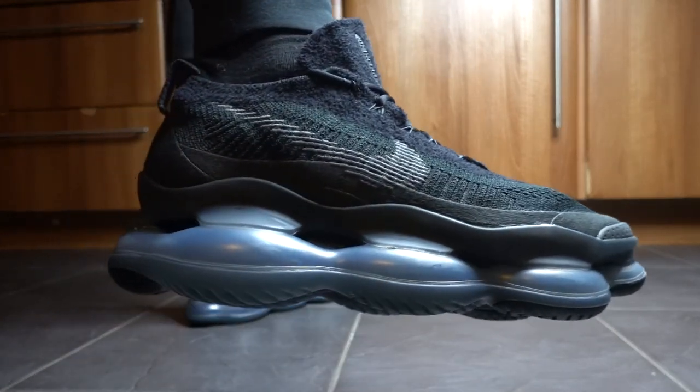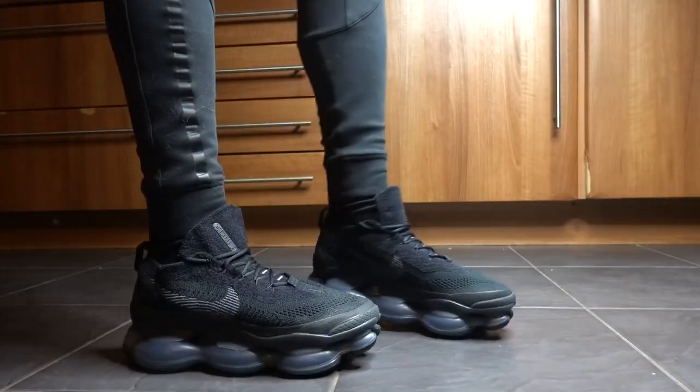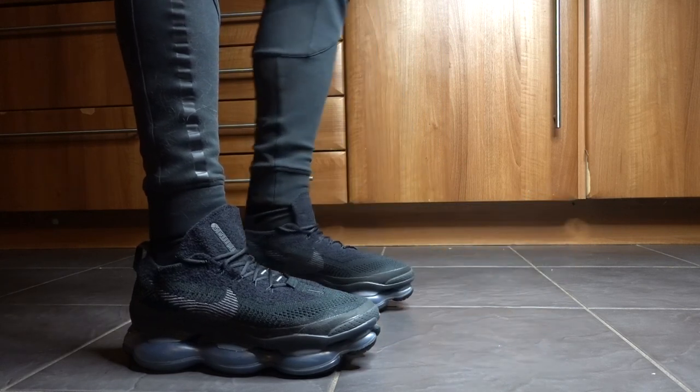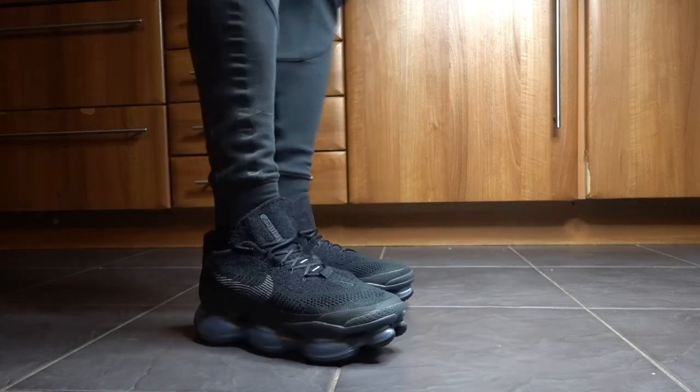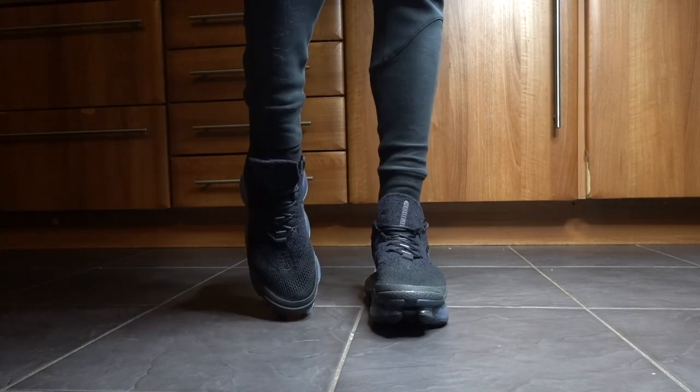Let me know your thoughts on what you think of these sneakers. Also comment down below if there's any other sneakers you'd like me to review in the coming weeks. Thank you all for listening, make sure to subscribe. Until next time — peace and love.